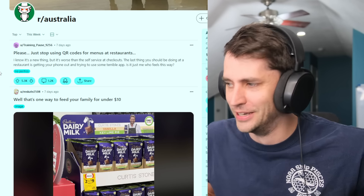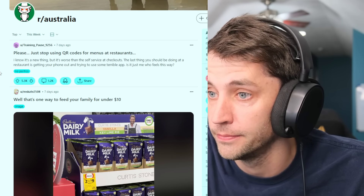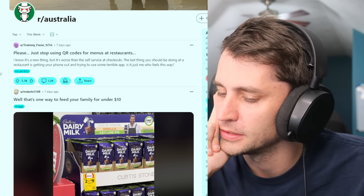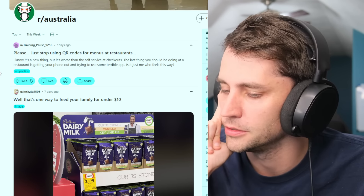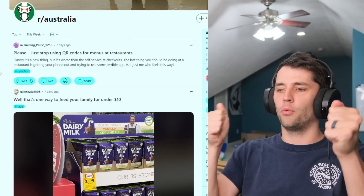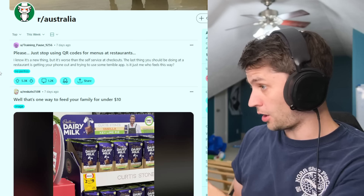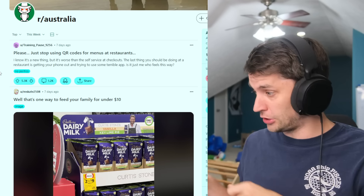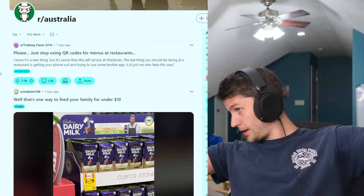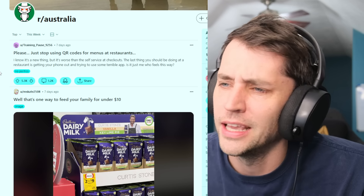No more QR codes, no more masks. Hopefully we're past that — I'll try not to jinx us. But QR codes at restaurants, it is annoying. It's mainly annoying because the phone is so small. I want to be able to see every menu item at once on a piece of paper. You know, if someone else is looking and says the chicken burger looks good, you can point to it — you can't do that on a phone.